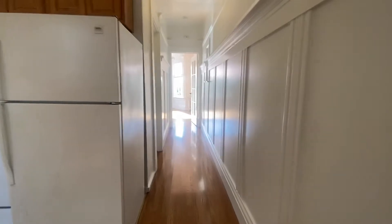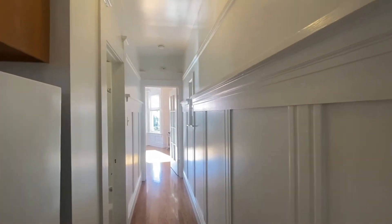There are beautiful hardwood floors throughout and picture rails up and down the hallway.